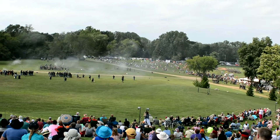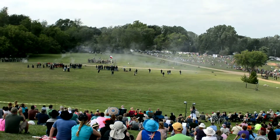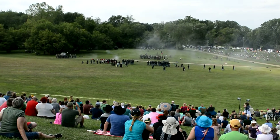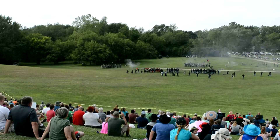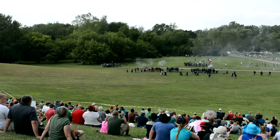Look at the pile of Zouaves over there in their red trousers. It looks like that unit was almost sacrificed. Indeed, there were two companies of the 34th Indiana — Company B and Company D — that were sacrificed in this battle.